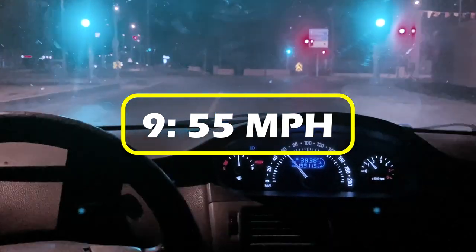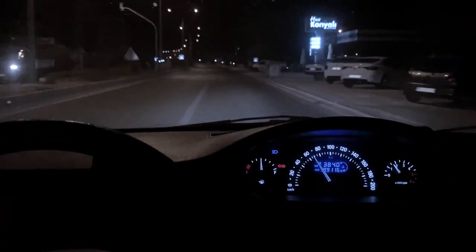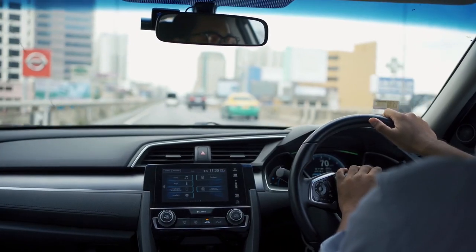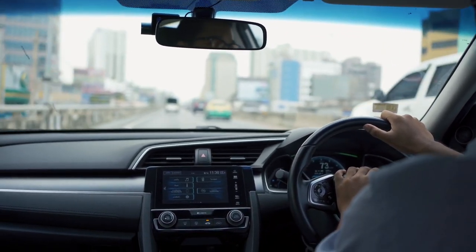9. 55 miles per hour. This is the optimal speed for getting the most out of your gas. It may mean giving yourself more time to get to where you're going, and the speed demons will give you funny looks, but you will be saving money while reaching the same destination you would reach if you were traveling faster.